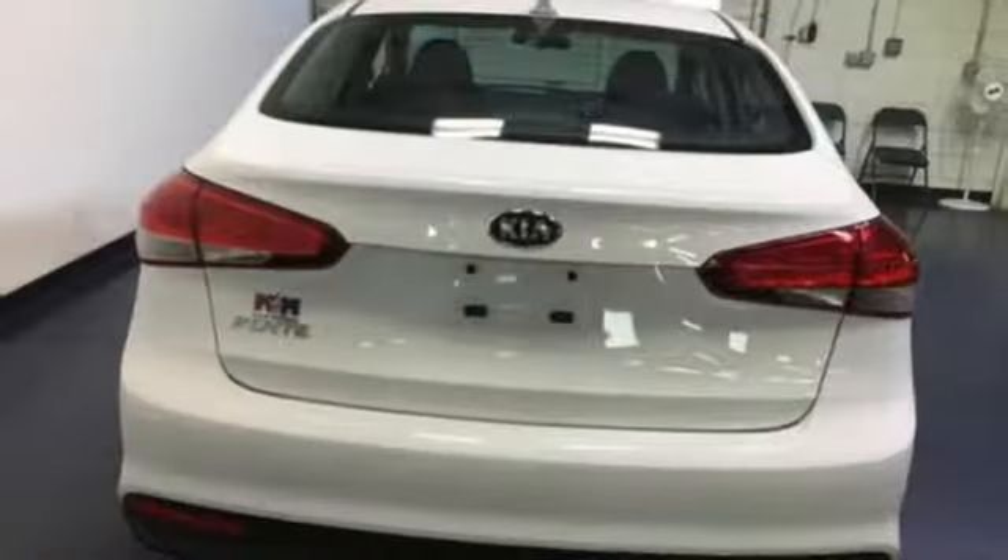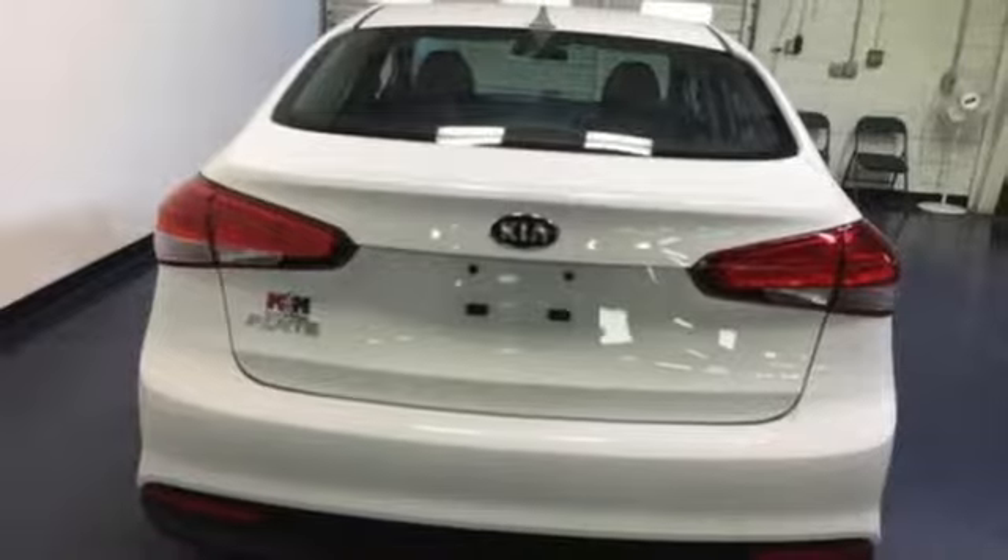This is the Kia with more. More space, more efficiency, and more fun. See it today.